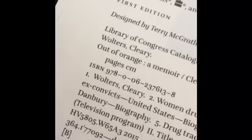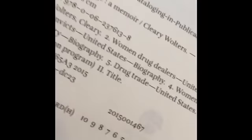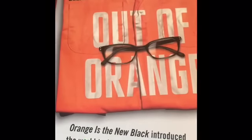They put UPC codes over everything so you can't get to them, but you can put the ISBN in. This book is a first edition and the ISBN number is right there — ISBN 978-006. If you just enter that in, you can find the book also, but I usually just scan the pic.